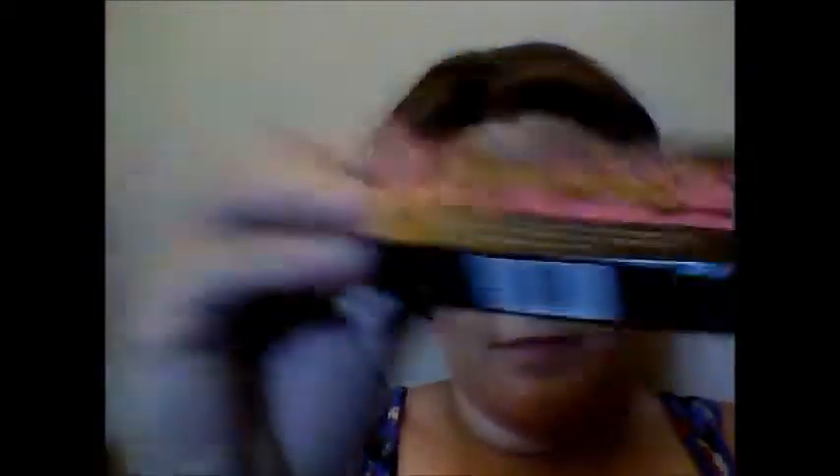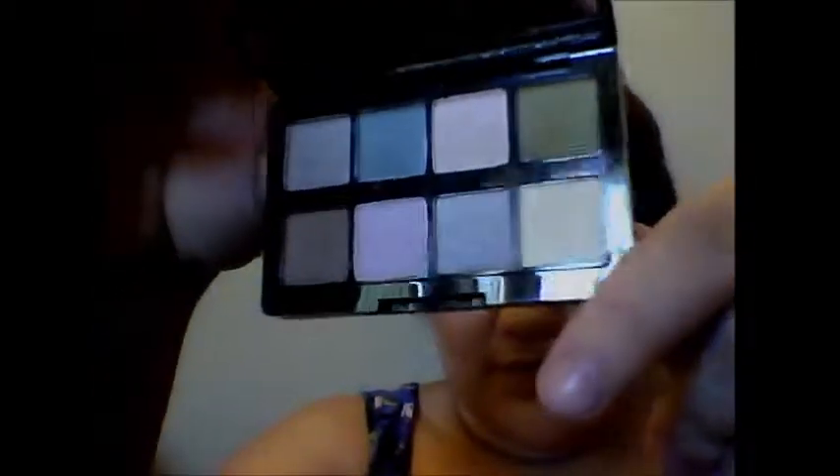I got Too Faced Glamour To Go 2 and it's a pretty cool kit. It comes with eyeshadows, lip gloss, and a blush. Here are the eyeshadows. I really like this green one. And it also comes with lip glosses as well.